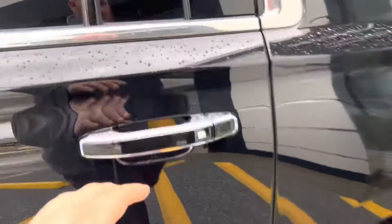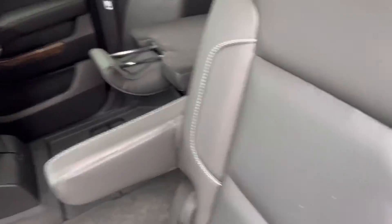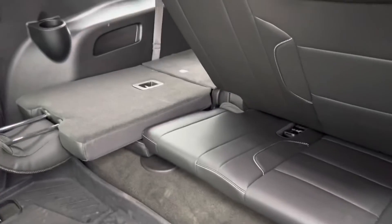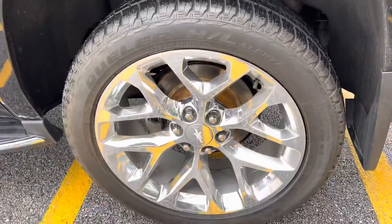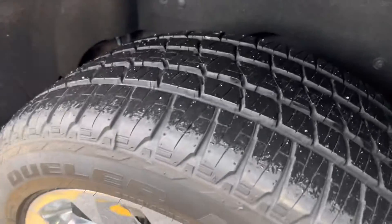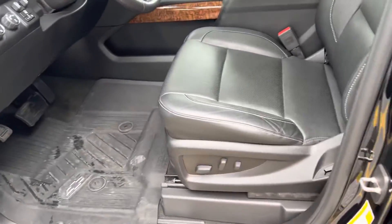Black exterior with chrome accents. This does have the captain's chairs for the middle row with the third-row bench. Those are electronic power folding, and I'll show you that in a minute. Really gorgeous dualer tires, practically brand new. Passive entry system — the driver's entry point sees the most wear and tear, and you can see this is in great condition.